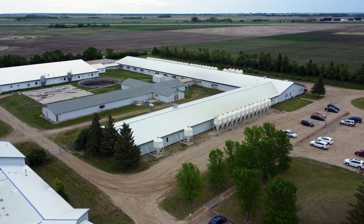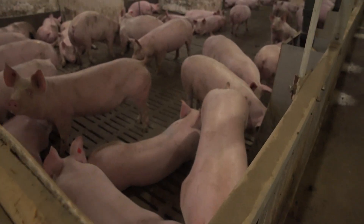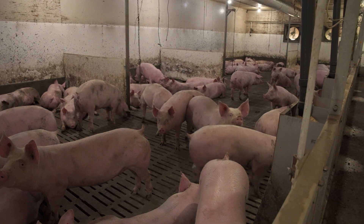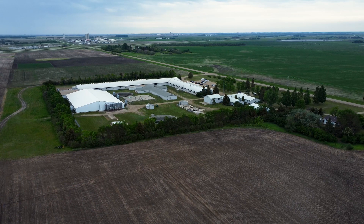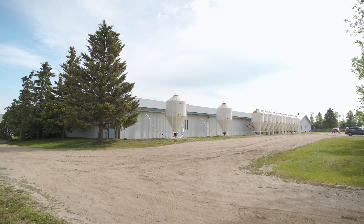So how many pigs does an average barn hold? The thing about hog barns is they're all very unique, and so there's different sizes of barns. They range from very small — those holding a couple hundred pigs — to those holding 20,000 to 30,000 pigs. So there's a big variation in size. I think the average barn would be about 5,000 hogs.